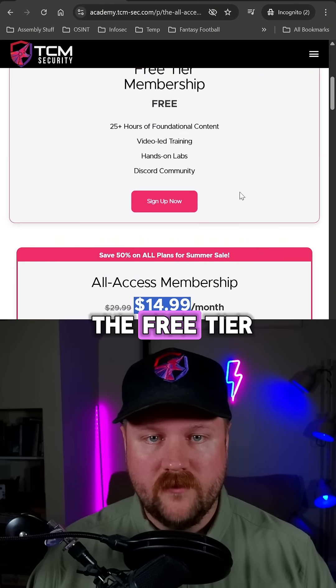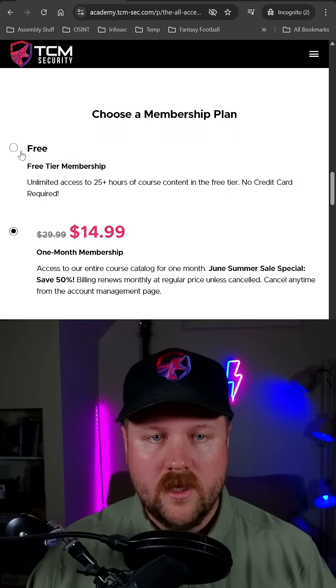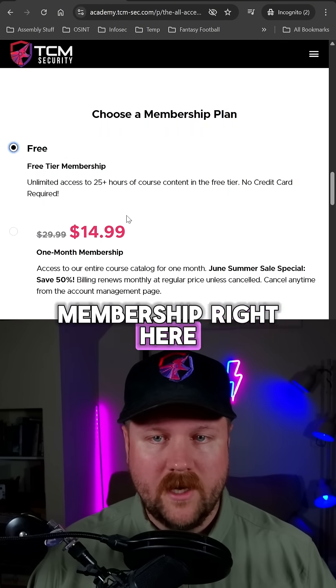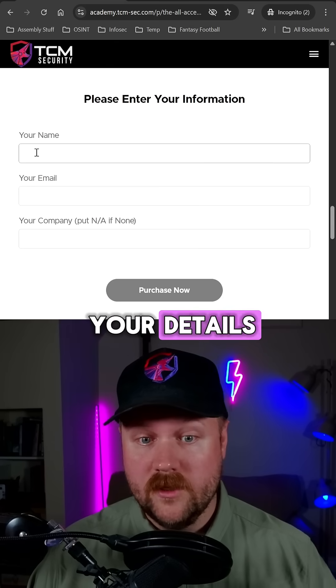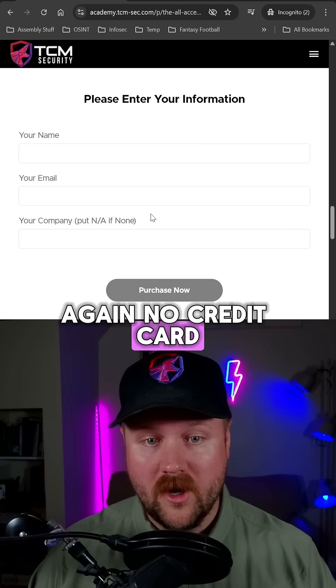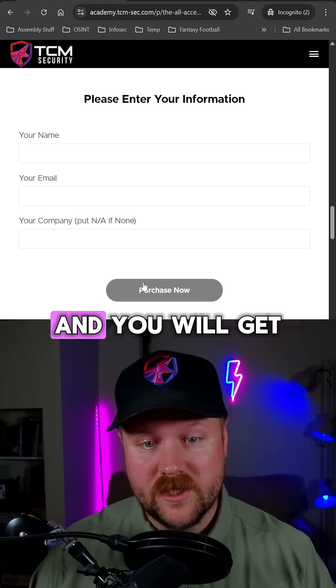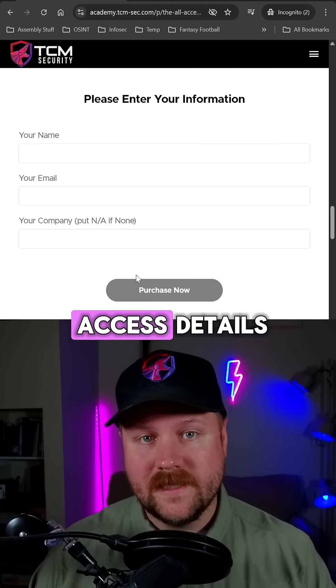But we are here for the free tier. If we just click sign up now, it'll take you to the bottom. You choose free tier membership right here, and then you'll get access to those courses. Just fill in your details — you literally just need your name, your email, and you can put NA here. Again, no credit card required. Click purchase now; even though it says purchase, it's going to be $0, and you will get an email with your access details.